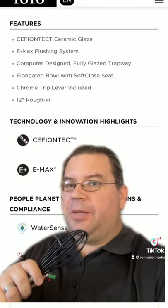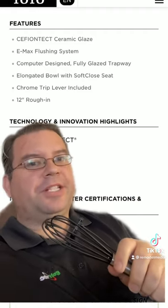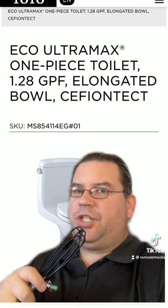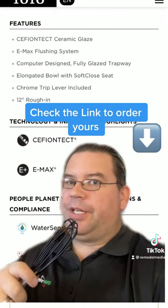While it does use the older Emax flushing system, it still is going to flush better than most of the toilets on the market today. To make sure the bowl stays as clean as possible, I'd recommend getting the one where the model ends in EG. You'll spend an extra $20 or $30 for it, but that G stands for Cefiontect Glaze, which makes the bowl a lot easier to keep clean.